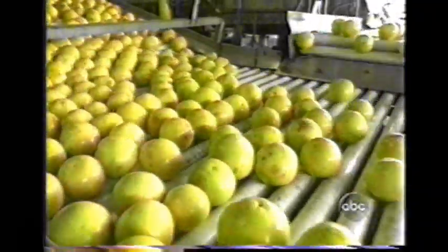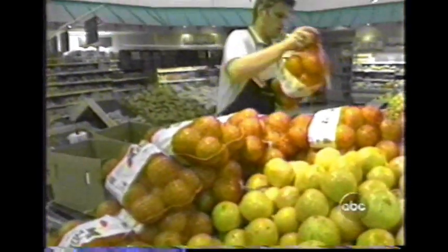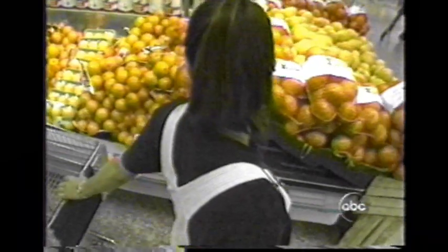Ozone cleaning is no more expensive than chlorine, and it leaves no chemicals behind — ozone quickly turns back into regular oxygen. As the technology spreads, it can mean a safer food supply for a worried public. Ned Potter, ABC News, Vero Beach, Florida.